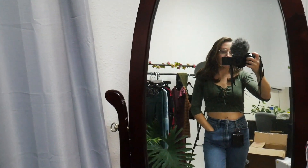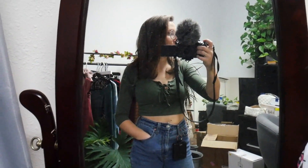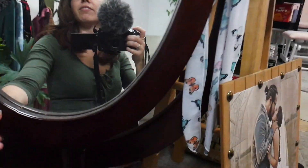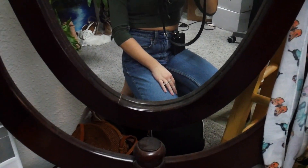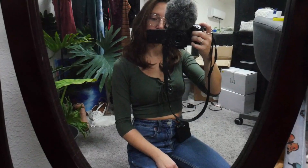We recently decided that we're going to be staying here for quite a bit longer than planned, so I'm trying to make it feel like home. I love this mirror — Isaiah was supposed to paint it black and fix this crack, but he never did. So it's just a dark brown. It doesn't look terrible but it doesn't really match all the black furniture in here.